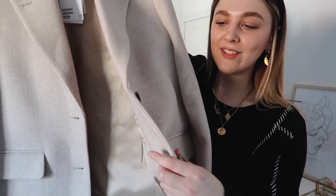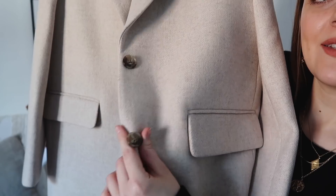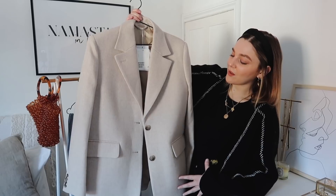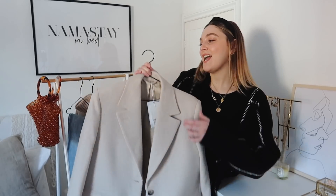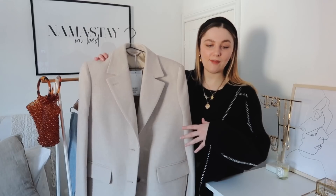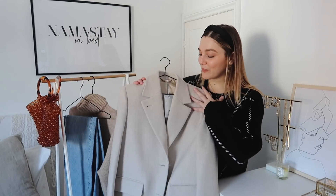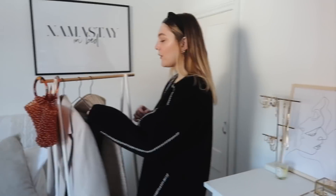This blazer wasn't cheap — it was £159 — but with outerwear like blazers, jackets, and coats it's worth spending a little more. The quality is gorgeous: it's a wool blend with that slight wool texture, plus a beautiful satin lining inside, so it feels incredibly comfortable and not itchy at all. The buttons are tortoiseshell, which I only just noticed. The color is a perfect neutral beige — not warm, not cool — so it'll go with so many pieces and will make summery items way more wearable for winter.